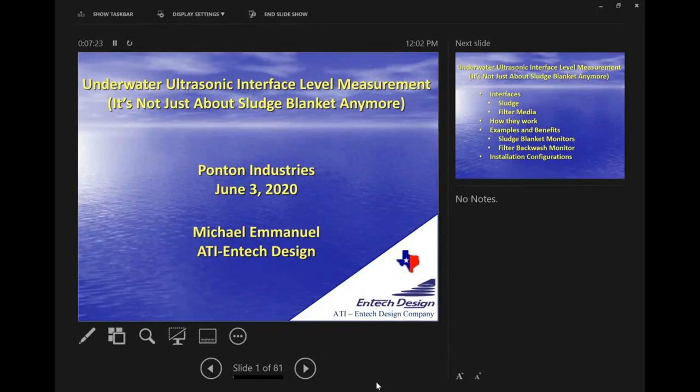My name is Ashley. I am part of the Ponton team as an account manager based out of Sacramento. I handle a good chunk of Northern California and Northwest Nevada. Michael Emanuel is our presenter today. He has been with ATI's EndTech group for quite some time, and one of the products he's going to share is really his brainchild, so he's probably the best person to explain this technology.